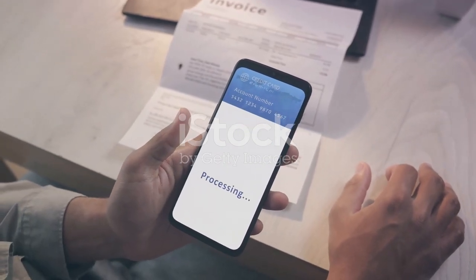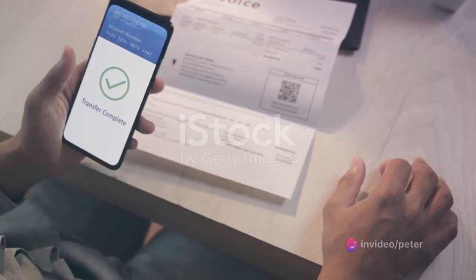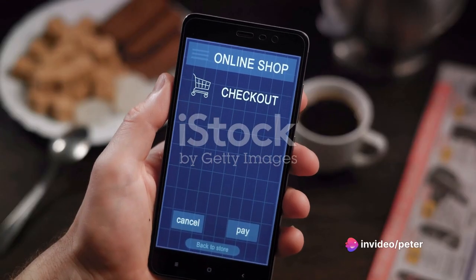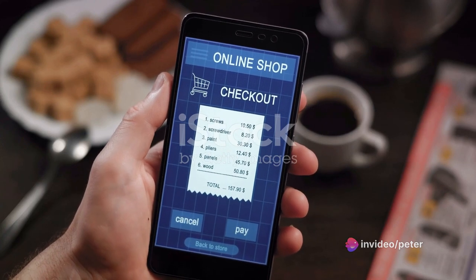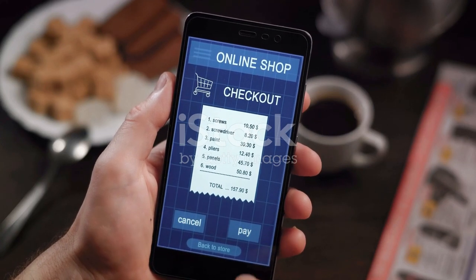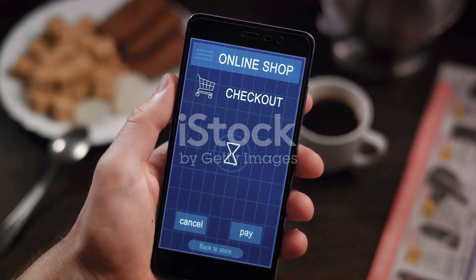So why wait? Start selling, start earning. It's time to turn your closet into cash. Remember, every item sold is not just money earned, but also a step towards a more sustainable lifestyle. With Vinted, getting paid for your sales is simple and straightforward.